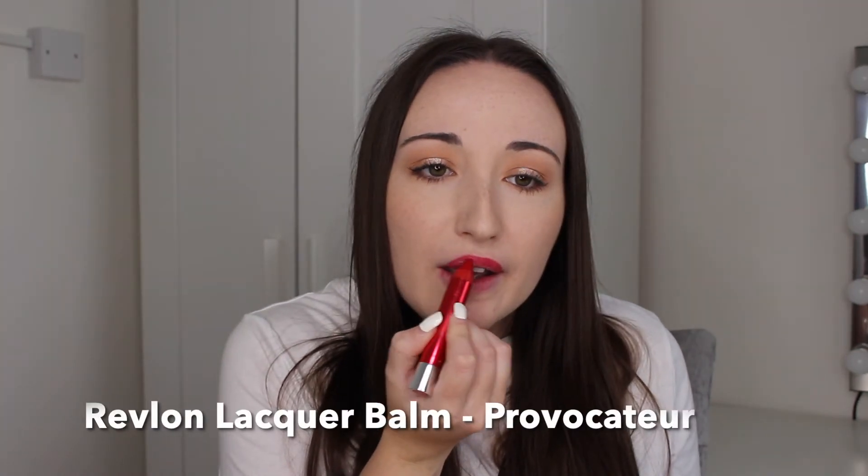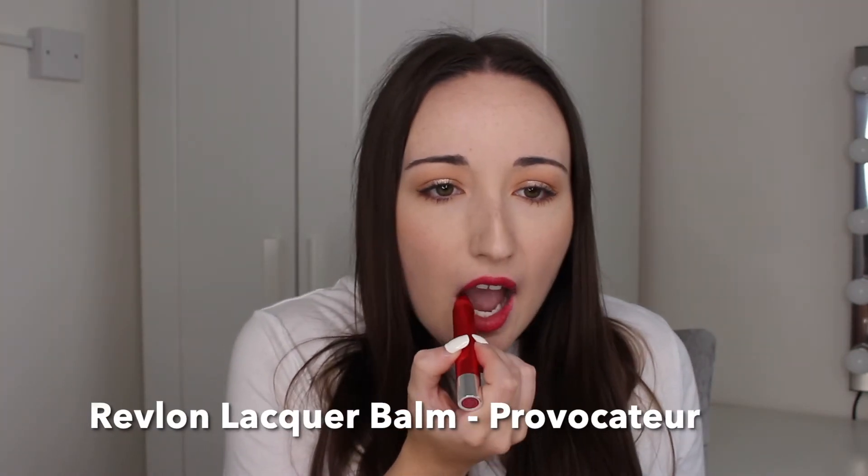My next one is the Revlon Lacquer Balm in the shade Provocateur. I like this — it is one of my top favourites but it is extremely bold. I would probably wear this with no eye makeup, well obviously mascara and eyeliner, but with a completely stripped-back makeup look because it is such a bold lipstick. It's a nice creamy one, not a matte drying one. It will come off throughout the day so you will need to reapply, but it is a nice comfortable and really affordable option.